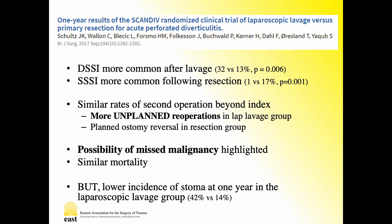The same group then published long-term outcomes as a follow-up to SCANDIF, focusing on Hinchey grade less than 4. Deep surgical site infection rates favored resection, while superficial surgical site infection favored lavage with statistical significance. Most importantly, while reoperation rates were similar in both groups, unplanned reoperations were more common in the laparoscopic lavage group — occurring in 27% versus 10% — as the vast majority of resection cases underwent scheduled ostomy reversal. Despite this, at one year, 42% of resection patients had an ostomy while only 14% of lavage patients did. Also highlighted, the lavage group had four missed carcinomas out of seven total in that arm that were not detected at the index case, potentially resulting in a delay in cancer diagnosis and initiation of treatment. This highlights the importance of interval endoscopy in patients managed without colon resection.